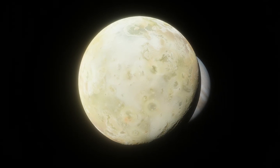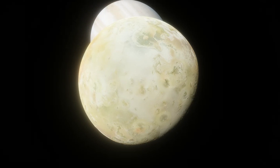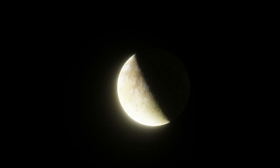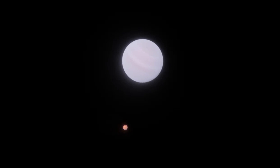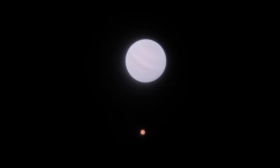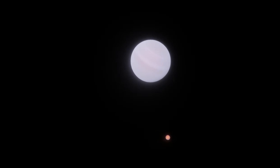Io is the most volcanically active world in the solar system and the innermost major moon of Jupiter. Io's volcanic eruptions periodically send massive amounts of volcanic material, including sodium, into space, creating a notable effect on Jupiter's magnetic field. The sodium booms around WASP-49b, as well as the sodium envelope, can easily be explained by the presence of a volcanically active, Io-like moon around the planet.